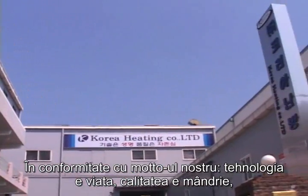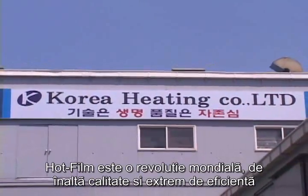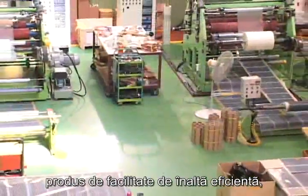In line with our motto of technology is life, quality is pride, Hot Film is a world-leading, high-quality and highly efficient heating revolution, produced from Korea's largest output capacity facility.